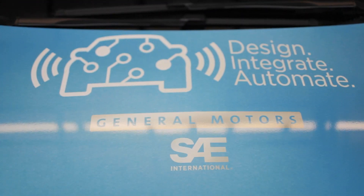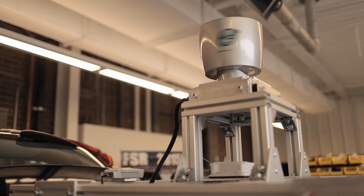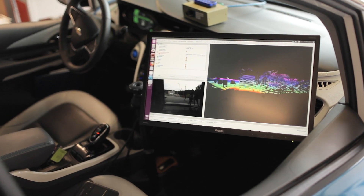Getting sponsorship money helps us in one of the biggest ways: access to resources. On top of the car we have a Velodyne laser that costs above $80,000, and we were only able to purchase something like that because of sponsorship money.